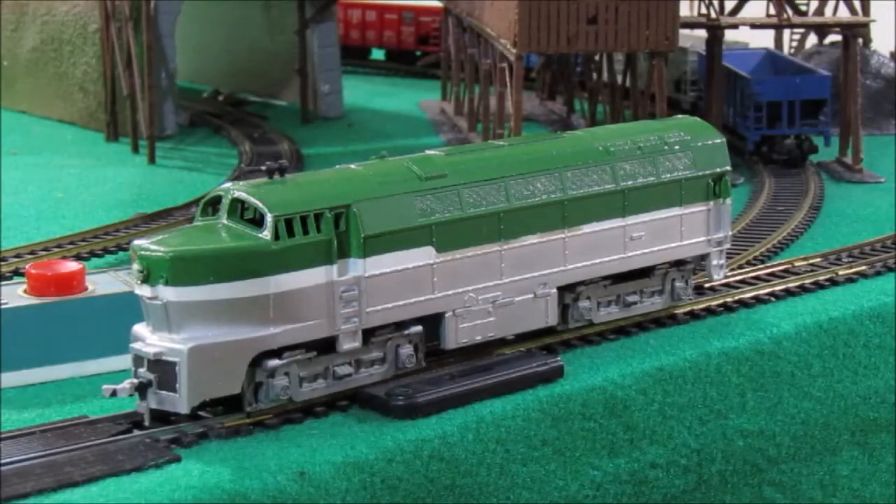What is up YouTube? This is Rob from RP Model Railroads and in this video I'm going to be doing a review on this rather interesting custom Tyco RF16A Sharknose diesel locomotive.